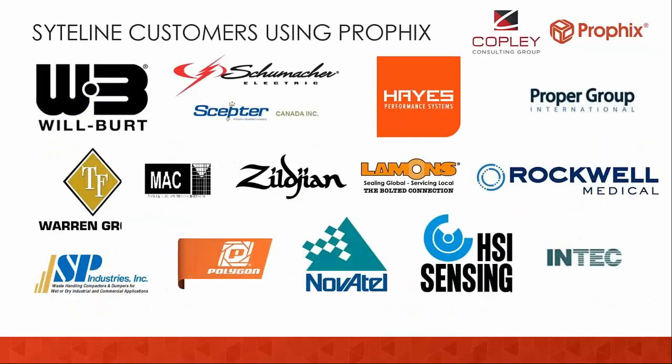Many of those customers use CloudSuite Industrial or SiteLine, and these are just some of the logos of customers who have been working with Profix for many, many years.